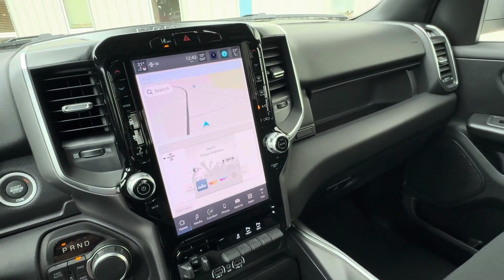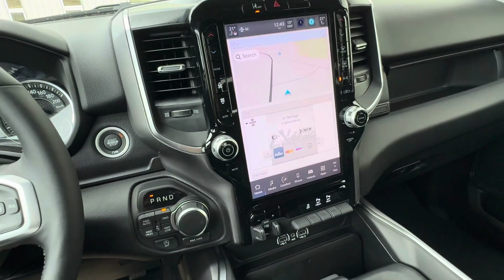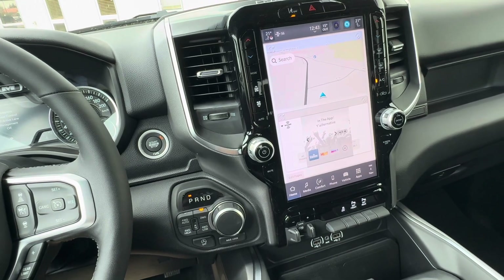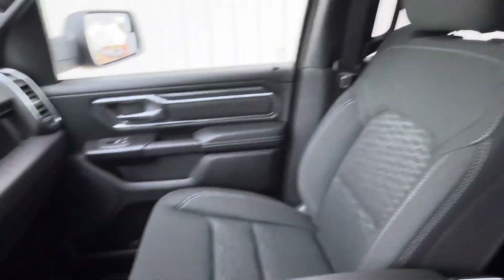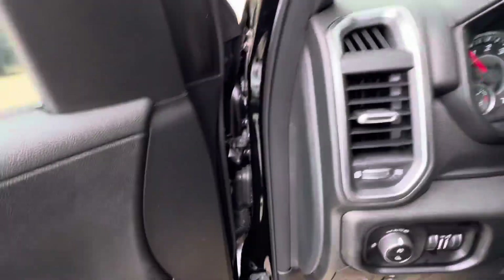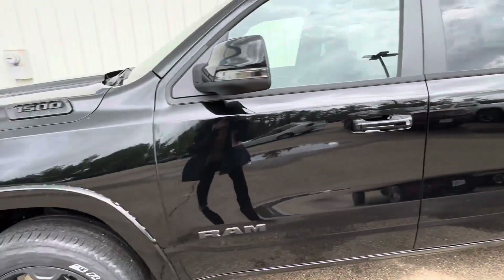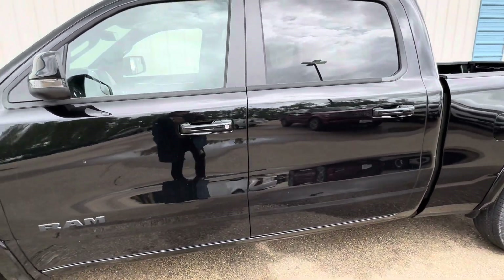Other than that, we already went over the Alpine speakers so you'll be jamming to your tunes really well. That's a quick run-through of all the features on this truck. If you have any questions, give us a call or come on down and we'd be happy to help. Come down to Big Lakes Dodge, take it for a test drive, have a coffee with us, and I'll see you in the next one.